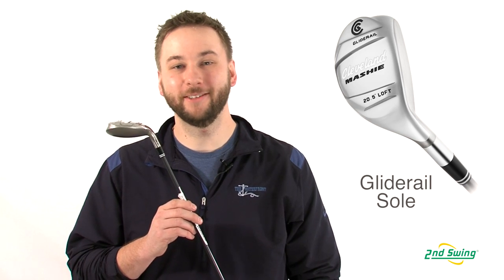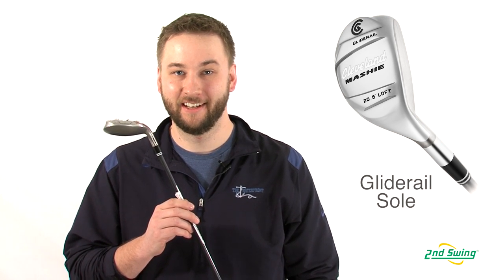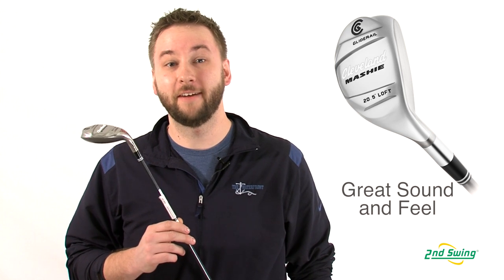Cleveland's Glide Rail Soul technology provides stability and consistent ball striking through a variety of different turf conditions. This helps ensure a stable and consistently high and straight ball flight.